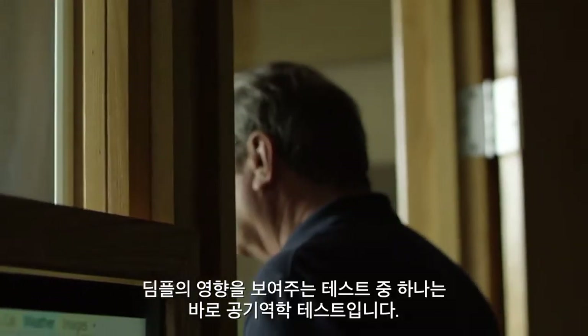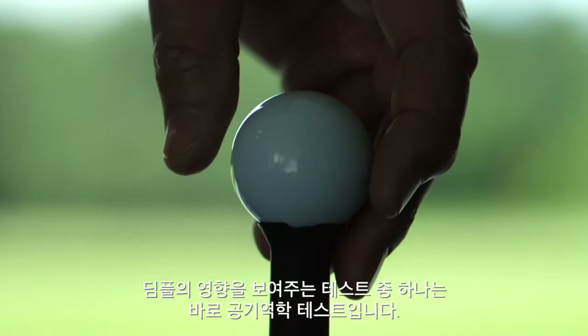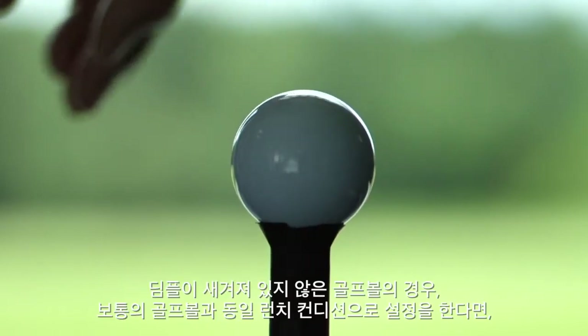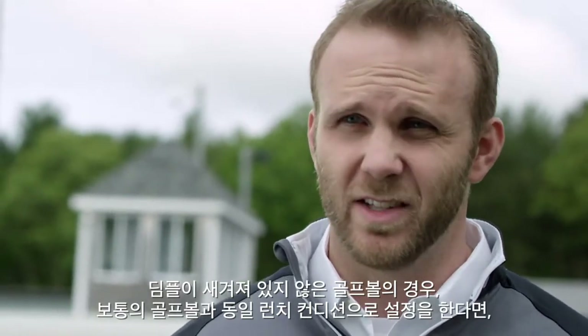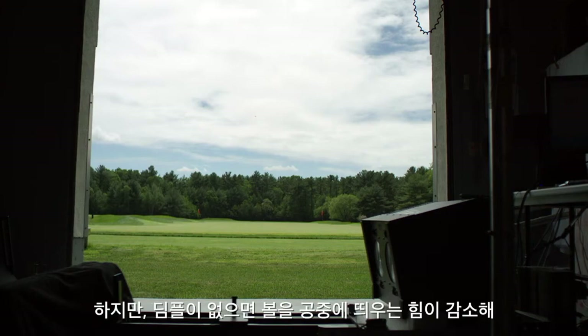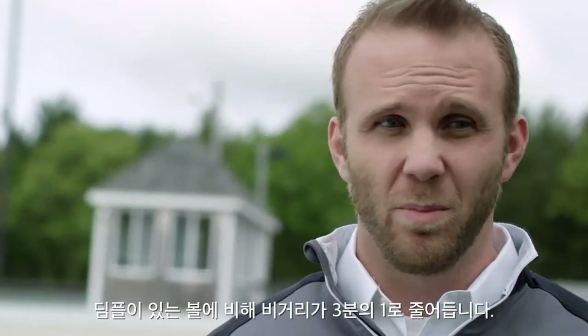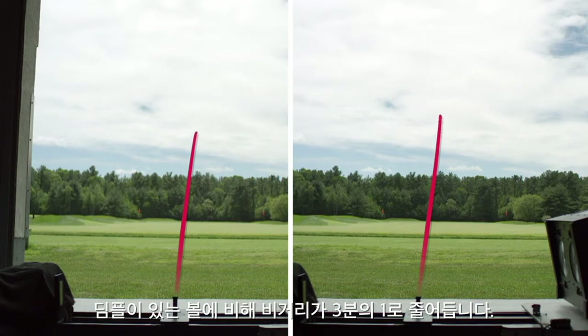One type of test to illustrate the effects of dimples can be seen through an aerodynamic demonstration. If you have a golf ball with no dimples, the interesting thing is the launch condition for that ball and a normal ball is going to be exactly the same — it's coming off the club face the exact same way every time. But without the dimples, you reduce the amount of lift force that keeps the ball in the air, so the ball is going to fly almost a third of the distance that it would otherwise fly.